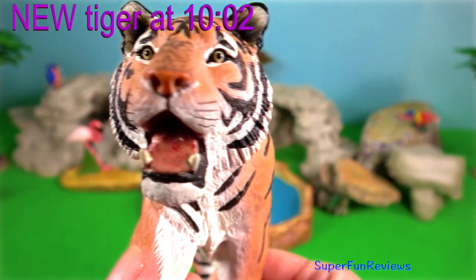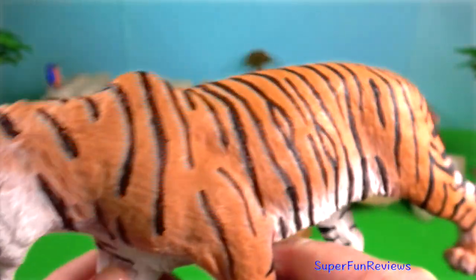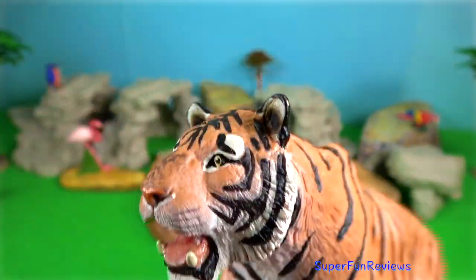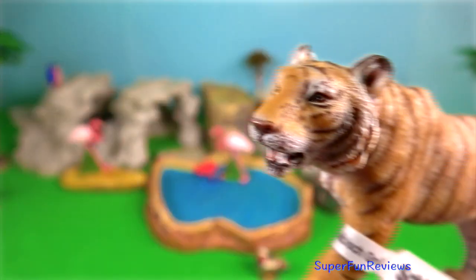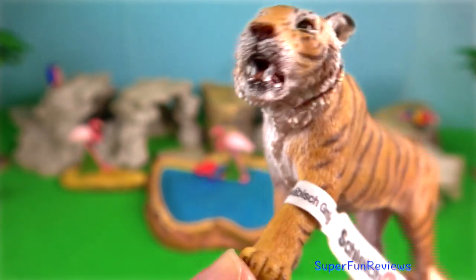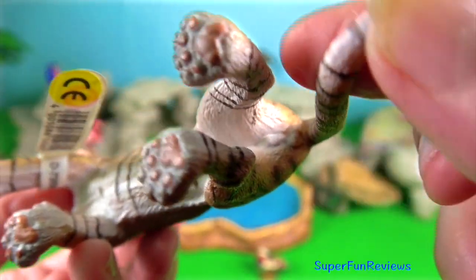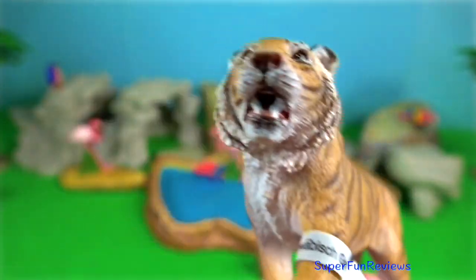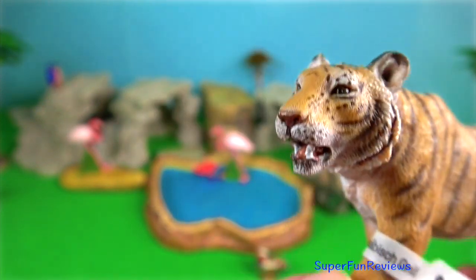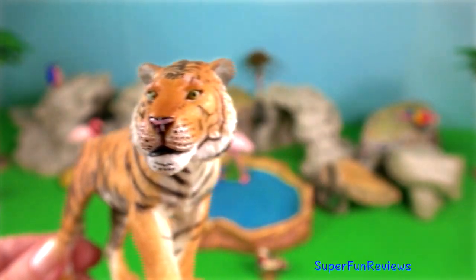Bengal tiger. Tigers have forward-facing eyes rather than one on each side of their head. This provides binocular vision because each eye's field of vision overlaps, creating a three-dimensional image. The tapetum lucidum causes their eyes to glow at night when a light is shone on them. Tigers have round pupils, unlike domestic cats which have slitted pupils. Tigers' night vision is about six times better than humans.